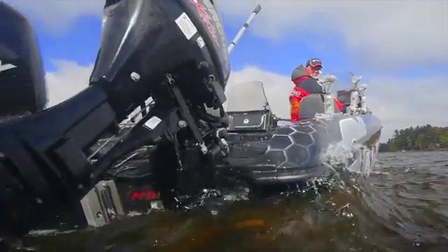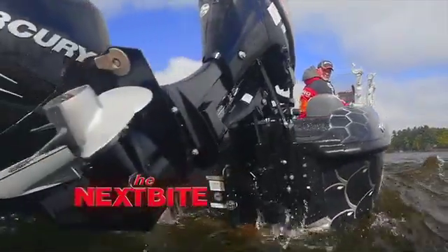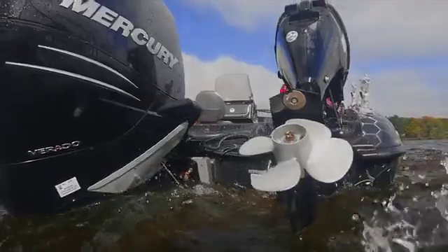A good strong telltale means you've got an engine that's not going to give you any problems at all during your fishing day.